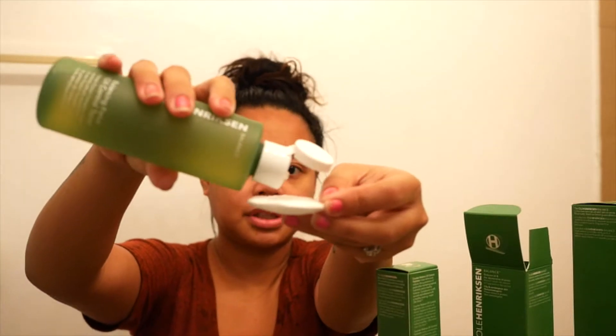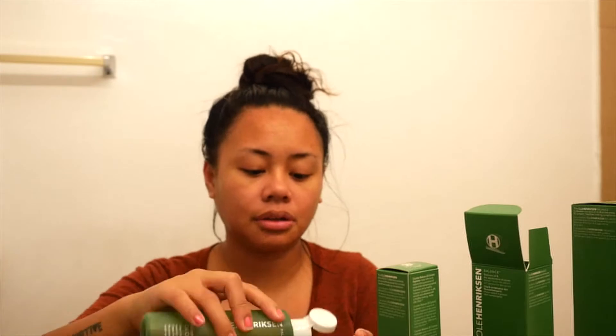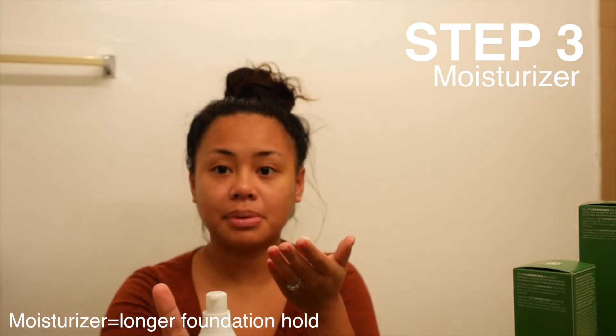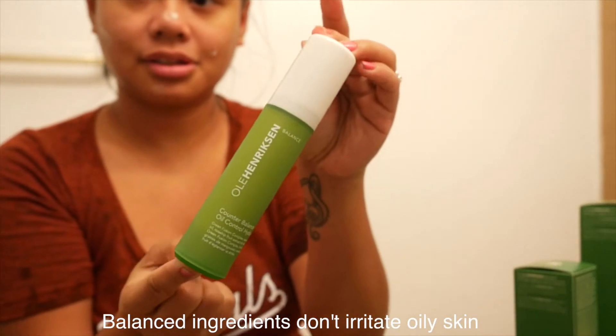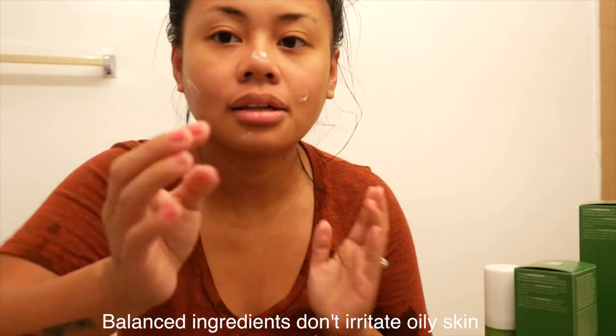Pour over a cotton pad. I'm going to put it on my hand, pour over a cotton pad, swipe clean over a dry face — my face is completely dry from the cleanser. And follow with the hydrator. Here we go — moisturizer. I'm actually about to put makeup on, so this is going to be perfect. I didn't show you guys the bottle. This is a sample but it looks so full size — it's crazy.